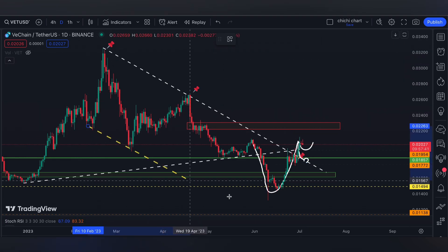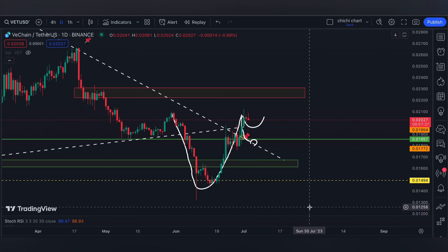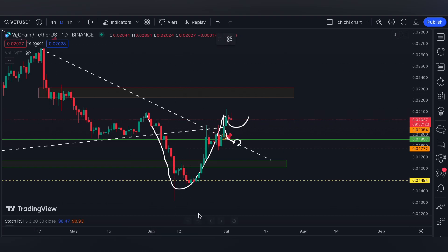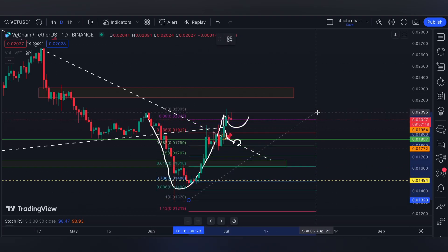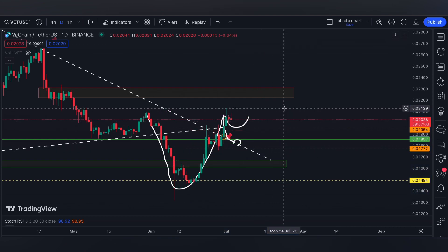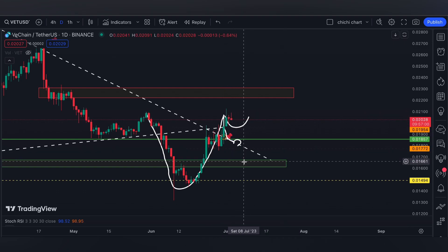Retesting this white line resistance that it tried to break three times — and if you draw a line here, it also looks like a falling wedge. I'm looking at where VET will find support. Using the Fibonacci retracement, this block touched the 0.618, which can also be an option if 0.5 and 0.382 — which can fulfill the handle of the cup — won't support.